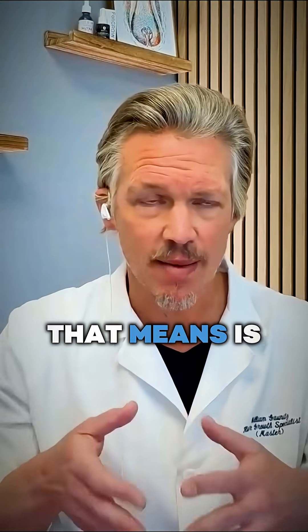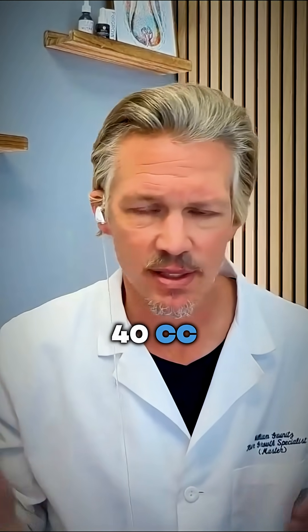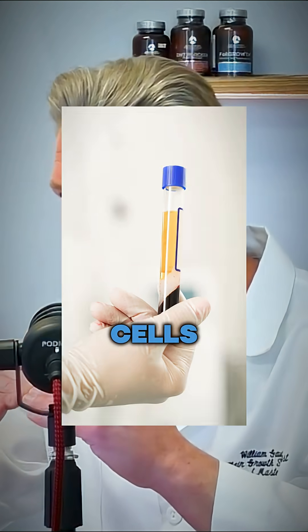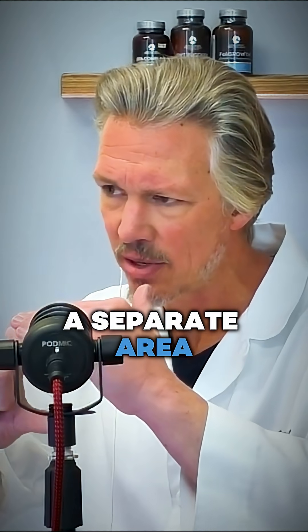Essentially what that means is you're drawing blood, usually 20 cc's or 40 cc's, and you are putting that blood into a centrifuge. The centrifuge spins it down, separating out the white and red blood cells and separating the plasma into a separate area of the tube.